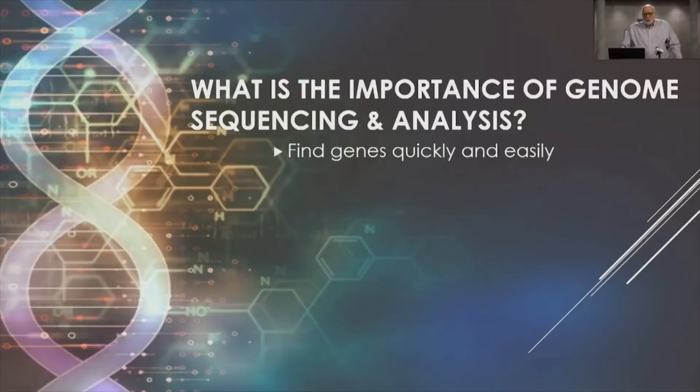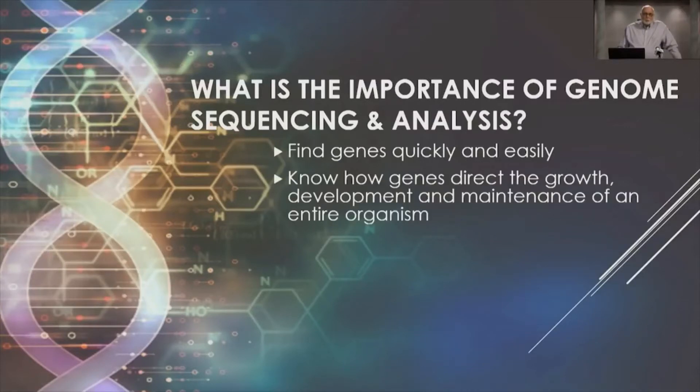So what's the importance of all of this sequencing and analysis? Well, it allows us to find genes quickly and easily. All of the DNA sequences from the previous slide are deposited in a public database, and anyone in the world can access that data. It helps us to know how genes direct growth, development, and maintenance of an individual.